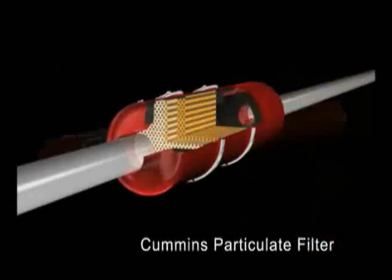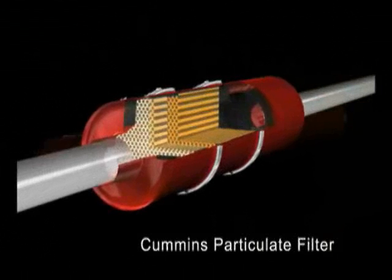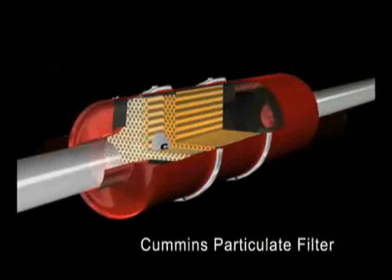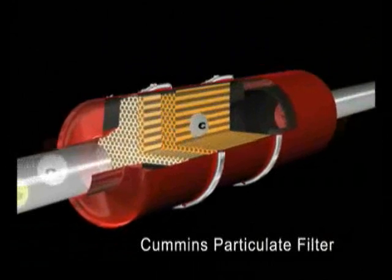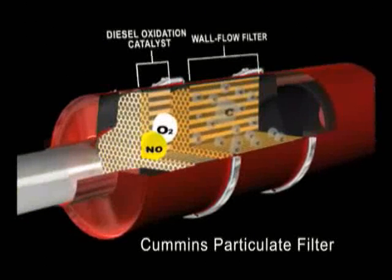Here's how the system works. Exhaust enters the particulate filter over a catalyst into a wall flow filter. Carbon particles are contained in the filter. Nitric oxide in the exhaust gas is converted to nitrogen dioxide in the diesel oxidation catalyst.